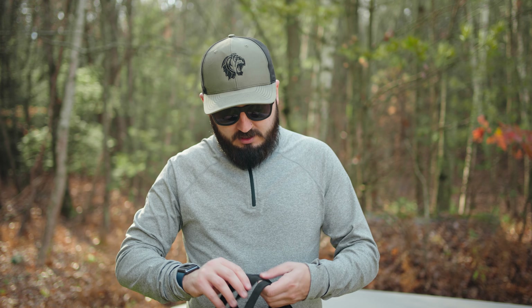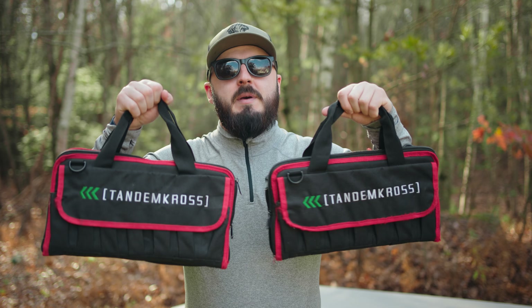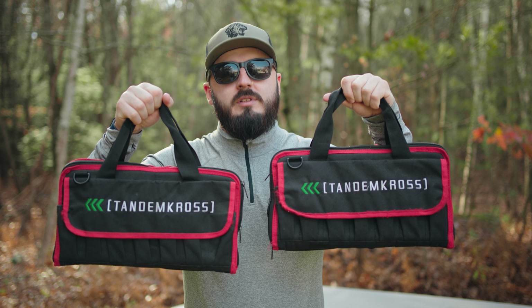A lot of people wonder if having a shorter barrel negatively affects your pistol's accuracy. Although science says it doesn't, I'm here to demonstrate with two barrels of two different lengths for the Smith & Wesson SW22 Victory. Let's get into it.